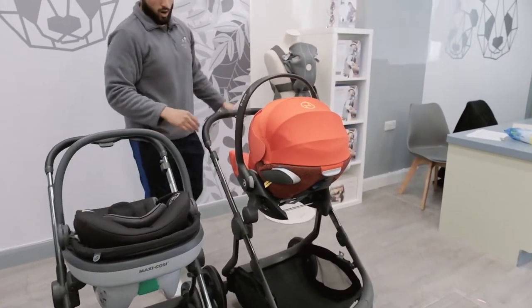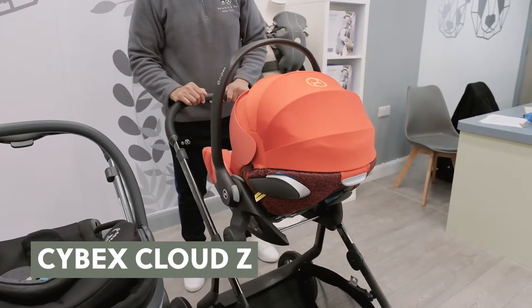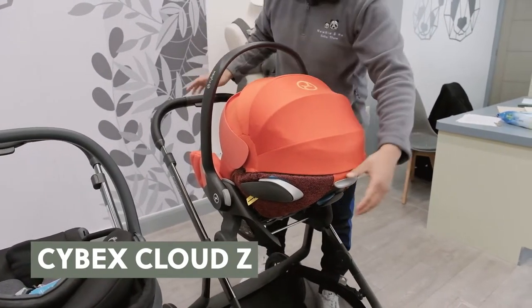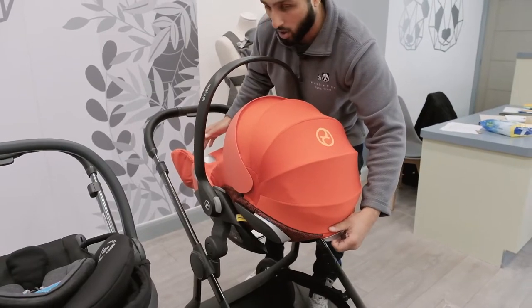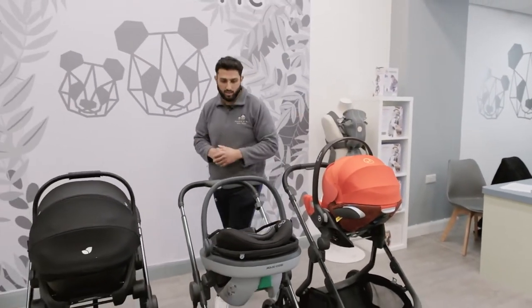On the Eye Candy Orange, we have the very popular Cybex Cloud Z, which is really impressive. It allows you to lay the car seat flat, which is really handy, especially if you are travelling long distances or out and about.